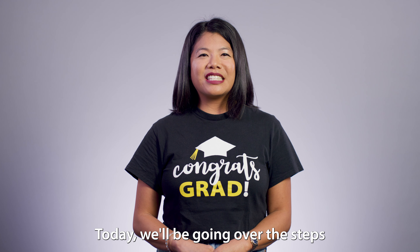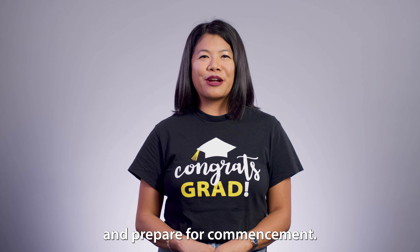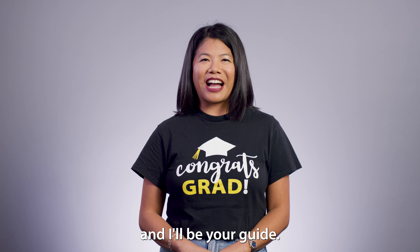Today we'll be going over the steps to register and prepare for commencement. My name is Rexel and I'll be your guide.